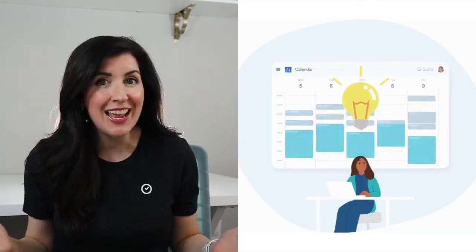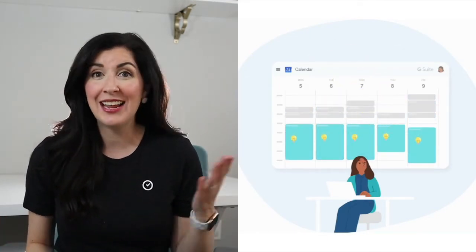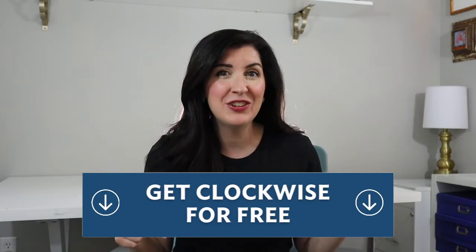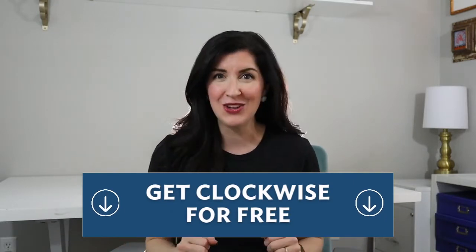Clockwise is a time orchestration tool that creates sustainable work habits across teams. It learns your daily commitments and preferences and helps you focus by creating uninterrupted blocks of time to get things done. More than 15,000 teams run on Clockwise to eliminate the stress and complexity involved in scheduling meetings. I've included a link in the description below so you can install Clockwise today.